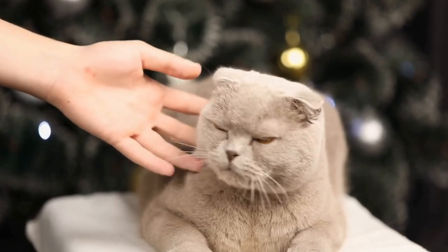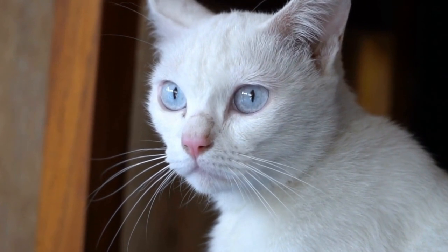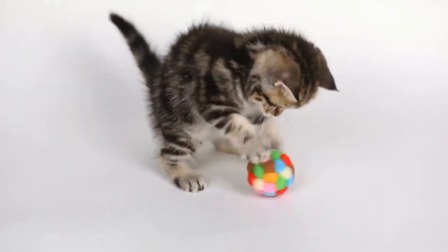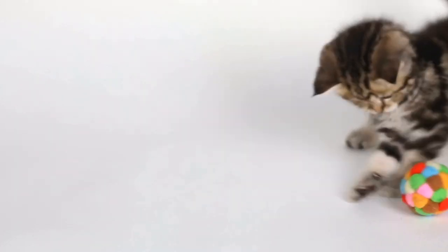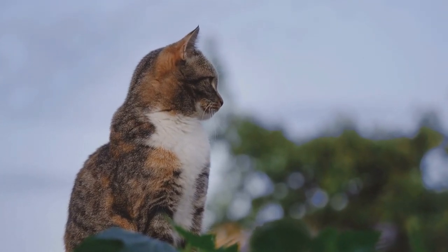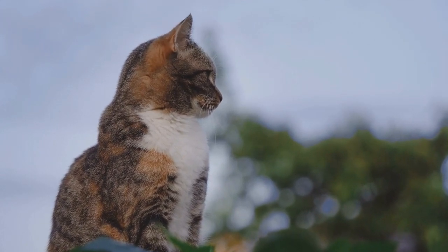With their rising popularity, breeders dedicated significant efforts to shape the Siamese cat into a distinct breed. They selectively bred cats with the desired traits, emphasizing the striking blue eyes and sleek body shape. Over the years, this resulted in different variations within the Siamese breed, such as the traditional or apple-head Siamese and the modern or wedge-head Siamese, which differ in their body structure and head shape.